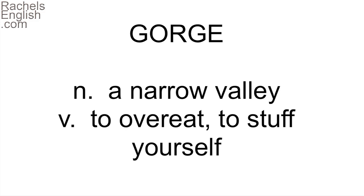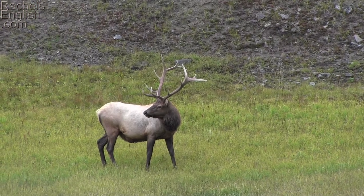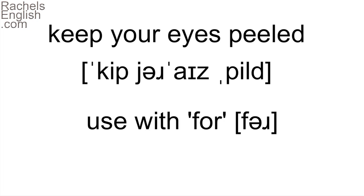The word comes from a word meaning throat. Next, we drove to Rocky Mountain National Park to see elk and moose. Keep your eyes peeled for both elk and moose. 'Keep your eyes peeled' means to watch for something. We use it with 'for', which we like to reduce. Keep your eyes peeled for moose and elk.